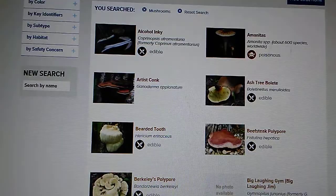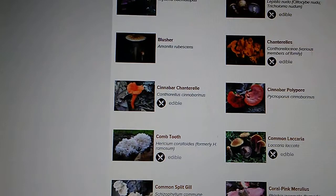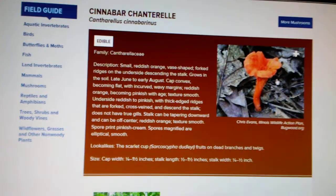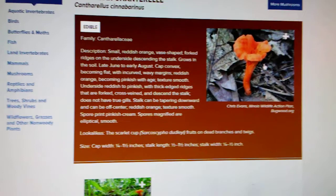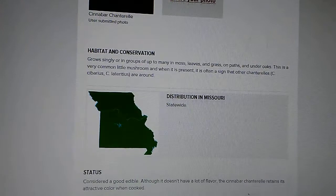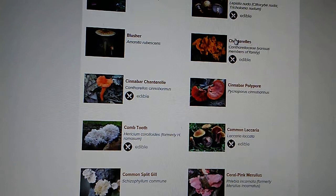As I've said in my videos, chanterelles and cinnabar chanterelles — the little red chanterelles that we saw on the trail — we did find those and I did point those out. I requested that you research this particular mushroom, and I said it is a chanterelle, but it is a cinnabar chanterelle. You'll have to go through that video to get that information. These were the singular chanterelles that we did find.